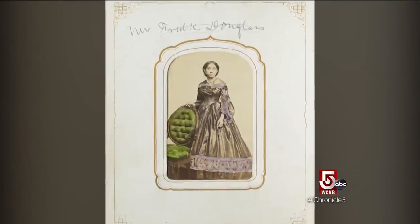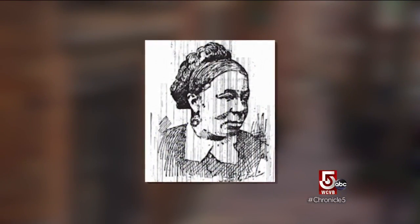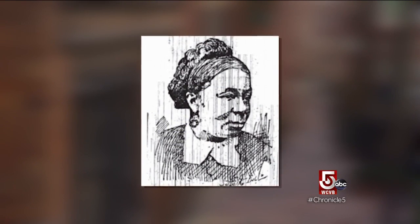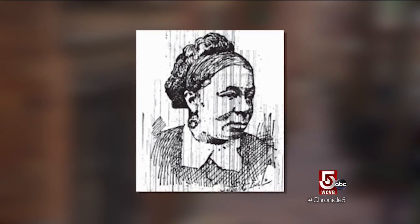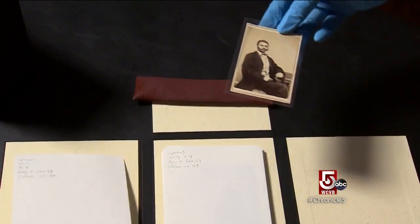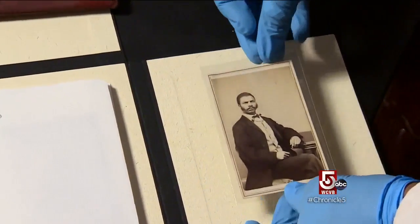The carte de visite style photographs inside were presented to Harriet Hayden, a survivor of slavery originally from Kentucky who became an anti-slavery activist in Boston. One common practice was to have a little bowl in the parlor entrance of your home, and as people came in and out, they would leave these carte de visites as calling cards.